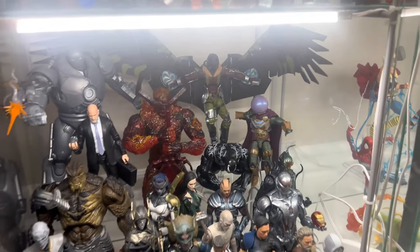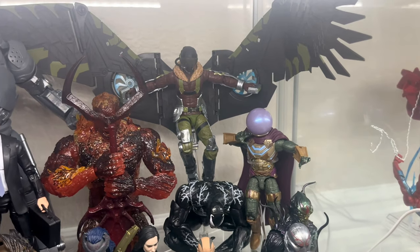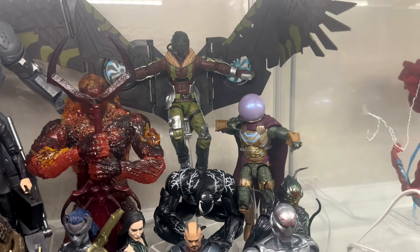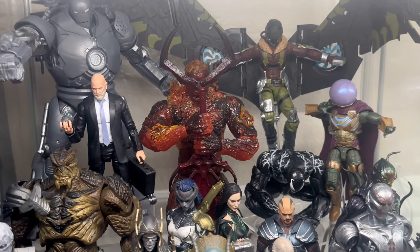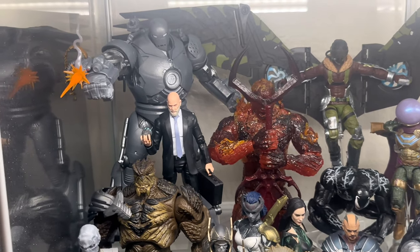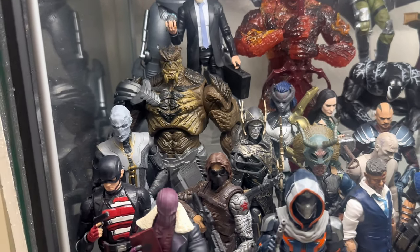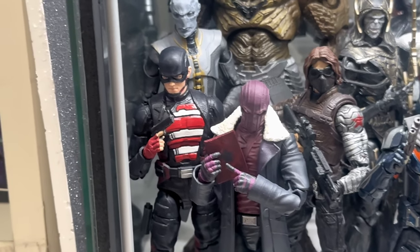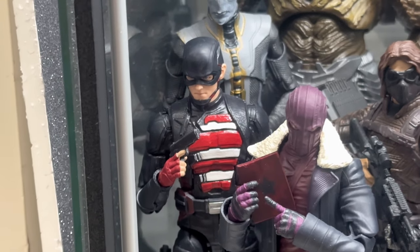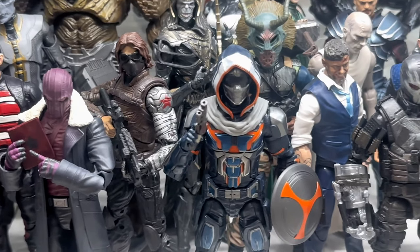Going down is my villains shelf. In the corner we have Spider-Man villains — just the three that I have: Vulture looking so sick with that wingspan, Mysterio, Venom perched up in the corner right there. Iron Monger, Obadiah Stane, and he has more villains in the front. Thanos's kids, a little Captain America villains section right here with Zemo, customized US Agent — love how that turned out — and Winter Soldier, one of my first figures ever. And Taskmaster.